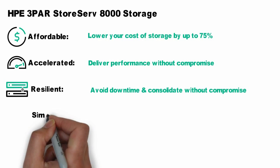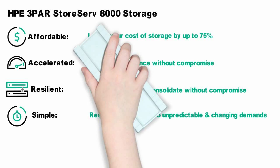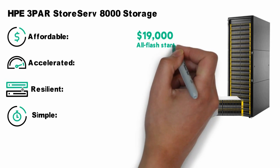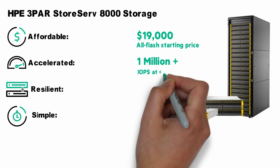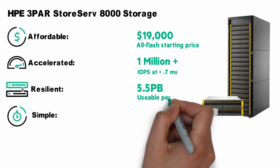And finally, it has to be simple. The 8000 series allows you to effortlessly grow in any direction. But all you have to do is remember these three numbers: 19,000 — that's all it takes to step into an all-flash system. One million — whether you go converged flash or all-flash, that's the amount of IOPS you can push, all at sub-millisecond latencies. And 5.5 — that's the amount of petabytes you can scale to a single floor tile.